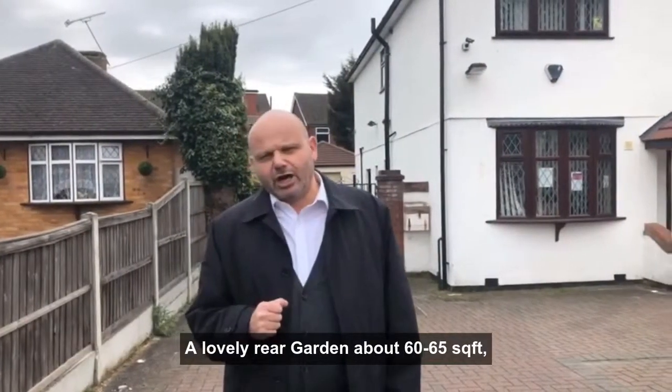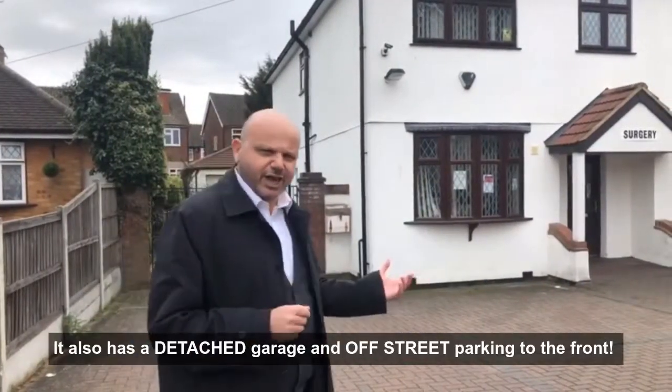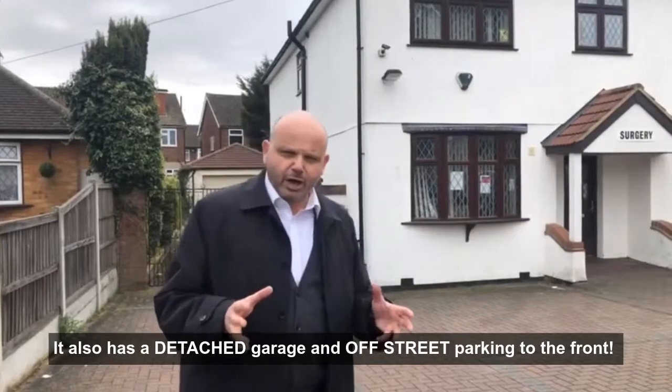It has a lovely rear garden, about 60 to 60 foot square. It also has a detached garage and off-street parking to the front.